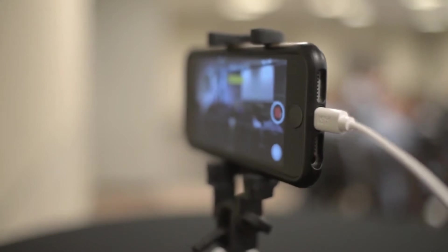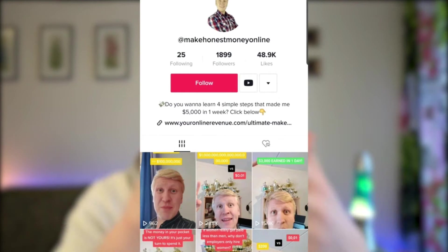For example, one person was passionate about history, so he created videos about World War I, World War II, and other history topics. Another man was interested in relationships, so he created tips for young men. I'm interested in making money online, so I created a TikTok profile teaching people ideas about making money online. Just pick one topic — whether football, basketball, or anything — and talk about it on your profile.